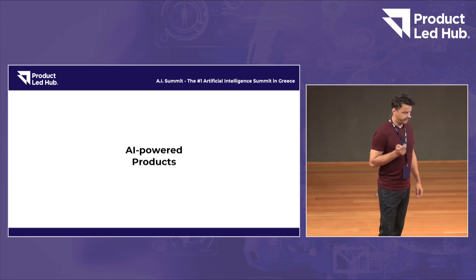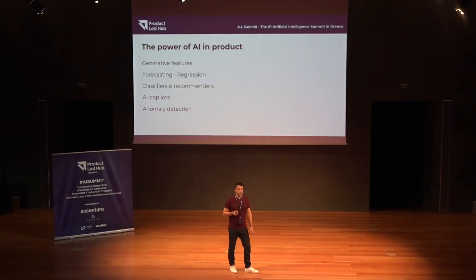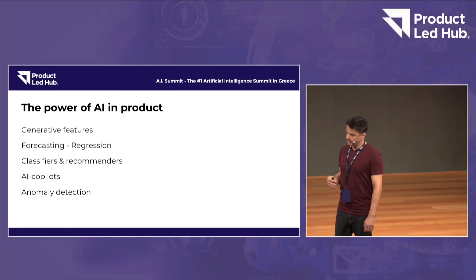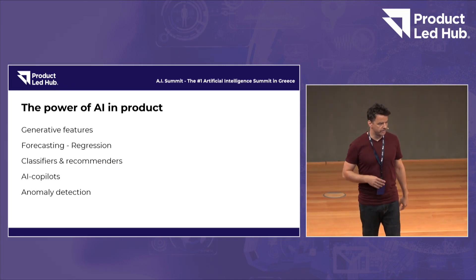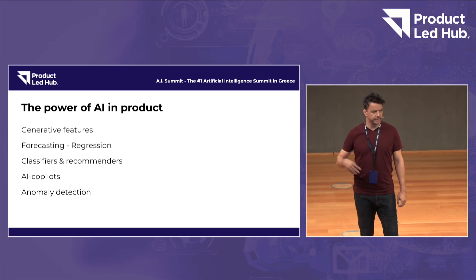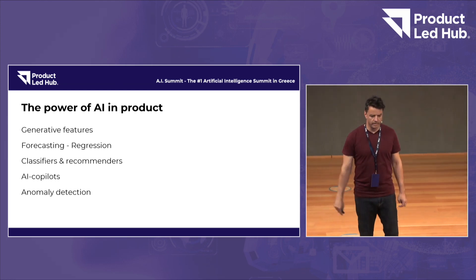Let's start with products. I work at Workable. Workable, if you don't know, is a SaaS company offering services for recruiting for other companies. So if you want to hire a candidate, you can create an account on Workable, type your job, and it gets posted all over the world in different job boards. You start getting candidates and CVs, and it helps you evaluate until you reach the hiring stage.